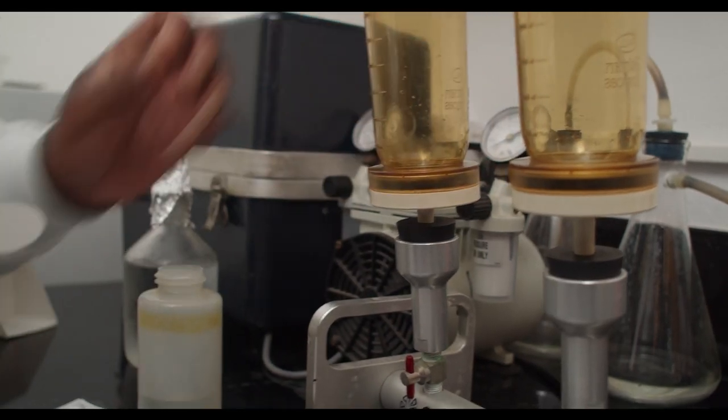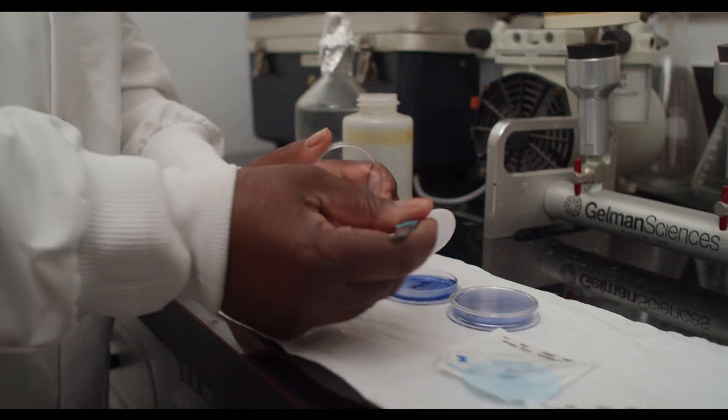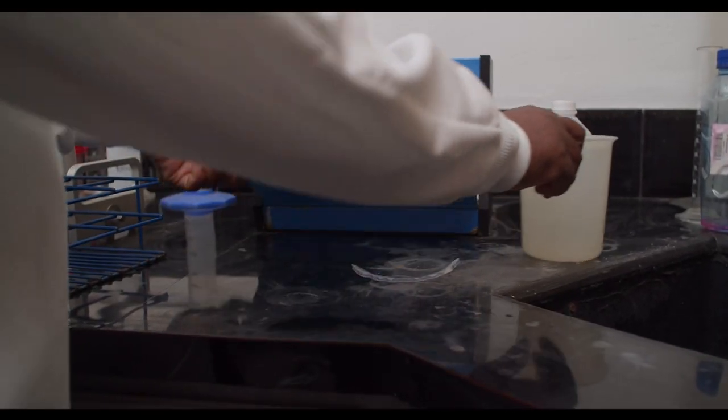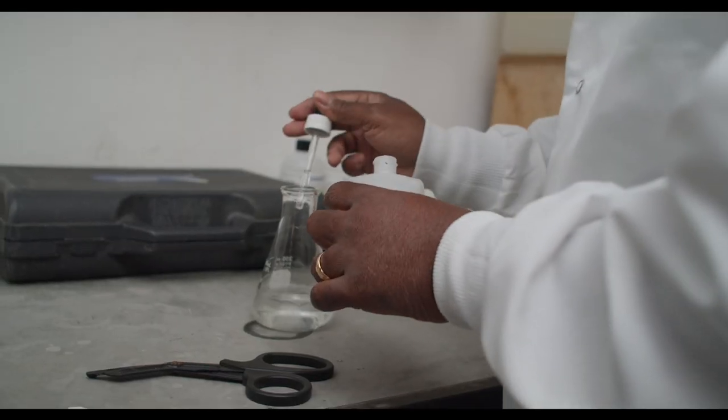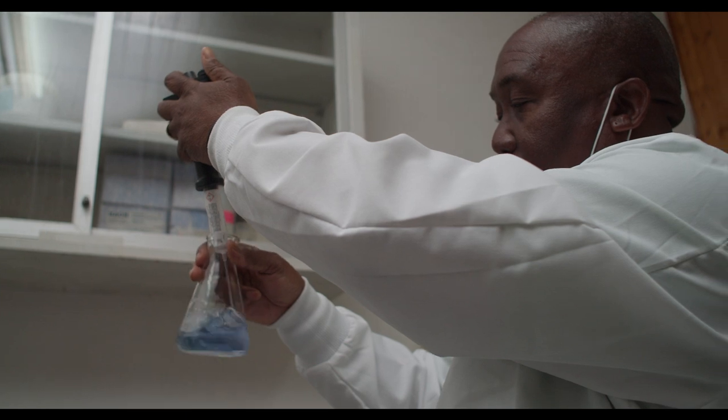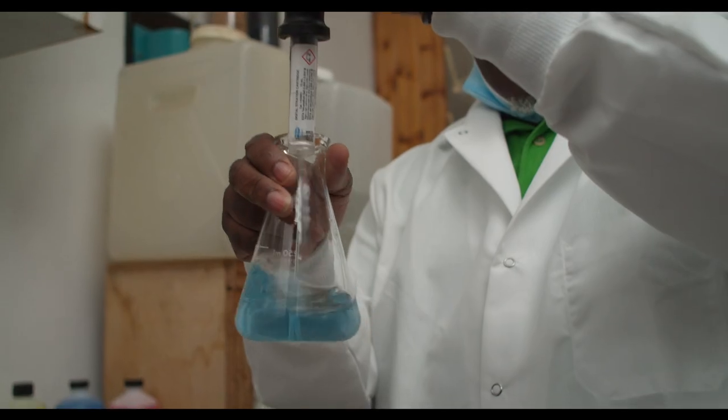Some of the things that we test for include the chlorine level of the water, the pH of the water, turbidity, temperature, color, and several other parameters that we look at to ensure that the water will be potable.